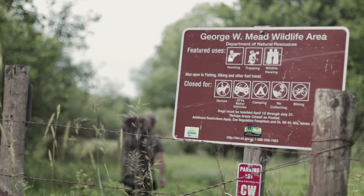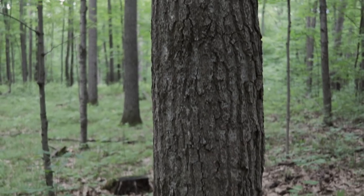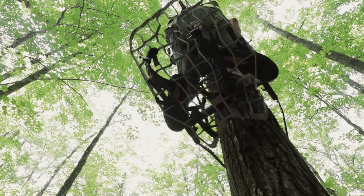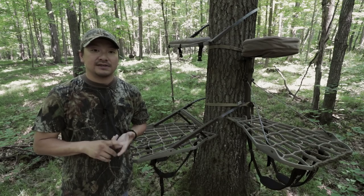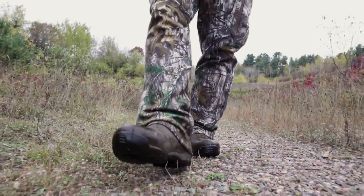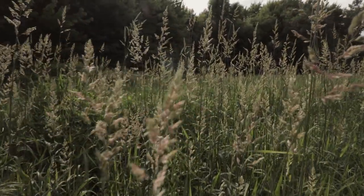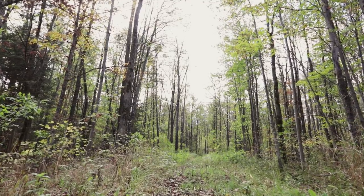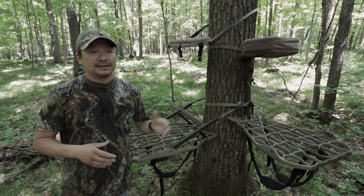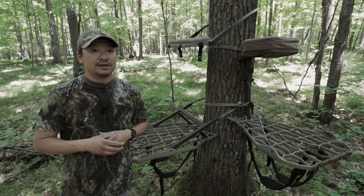If you're hunting on public land and you like to run and gun, one of the great things about a climber is that it's super easy to use. You can climb a lot of really nice, straight, clean trees out there on public land. It's easy to set up and easy to take down, so it's fast and efficient — you can hit a lot of different areas. One great thing about running and gunning with a hang-on is that on new properties where you may not have a lot of knowledge, you can basically set up on any tree you want, and that's not going to limit you in regards to where or what types of trees you can set up on.